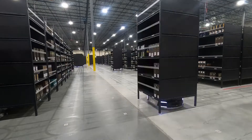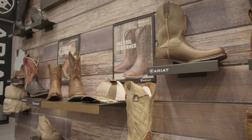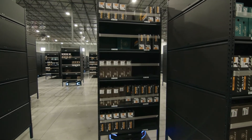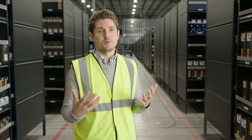When Ariat reached out to us looking for a solution, they were looking for automation that was going to allow them to pick their particular product type — footwear — which is a little bulkier and larger than a lot of other consumer goods. They needed a system that could handle the product range and deliver the peak throughput they were looking for from this site.